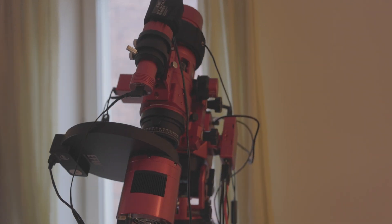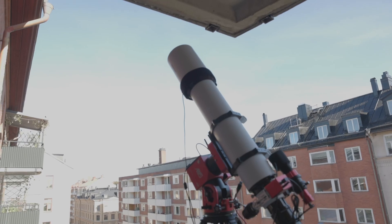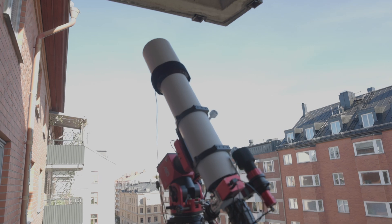I have two telescopes: the Red Cat 51, which is 250 millimeters of focal length, and the bigger TS Optics 1115 800, which is 800 millimeters of focal length — able to zoom in roughly three times further. I use the smaller scope for targets within our own Milky Way, and the bigger telescope for targets outside the Milky Way or for more detailed shots of small objects.